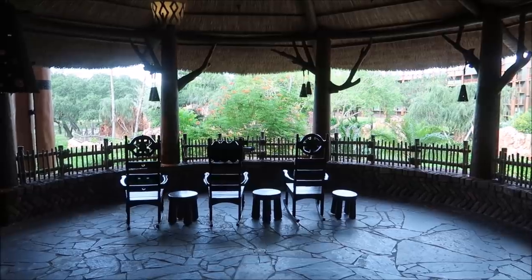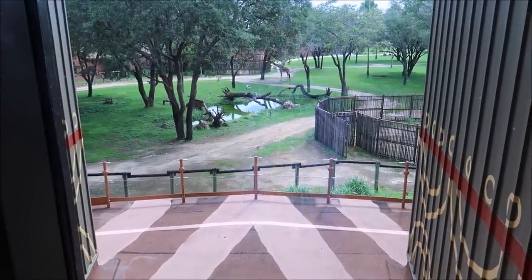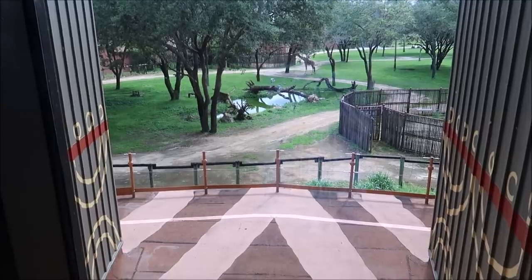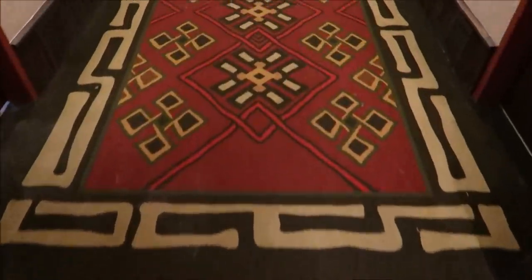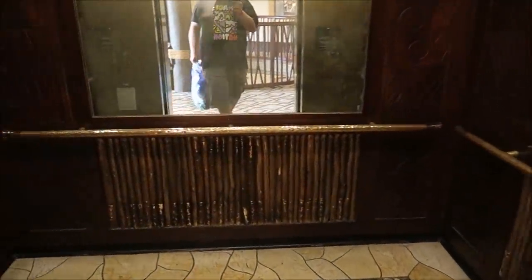Another really nifty thing is as you're walking the halls, it actually has breaks of windows in between so you can take a look out onto the savannah and see if you can get a peek at some of the animals — like right here. That is a giraffe! Also want to point out the carpet changed and it's actually even better.